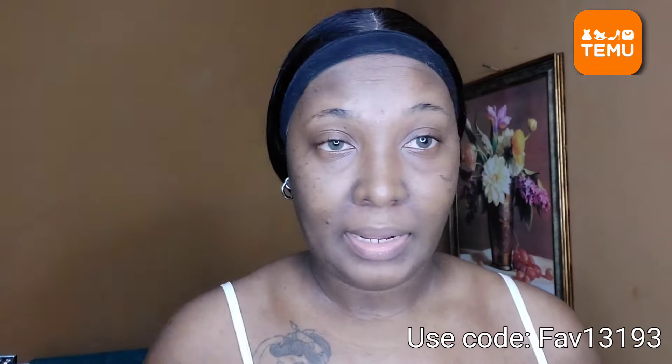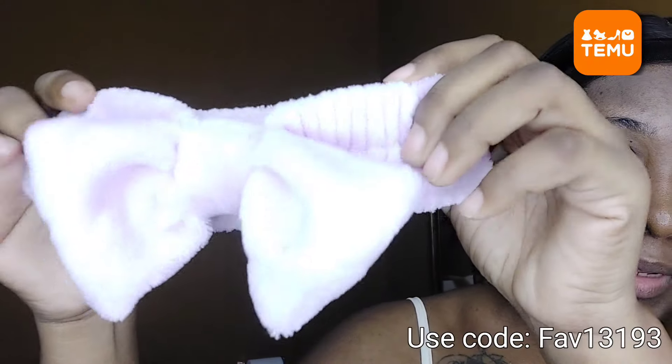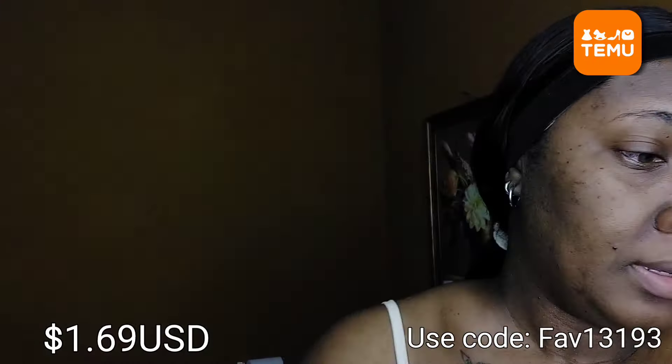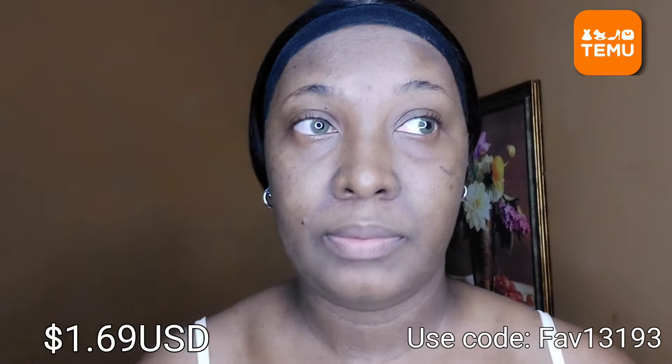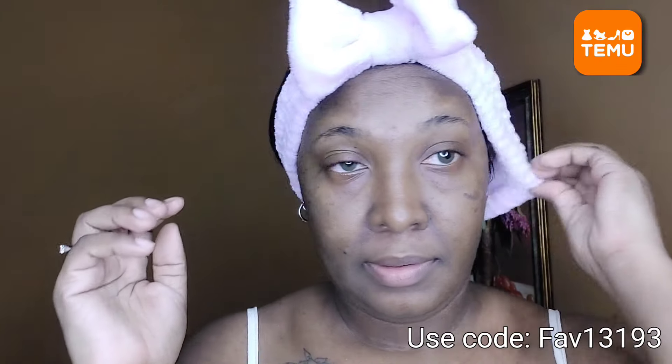So let's jump right into this video. First, I'm going to wash my face. I really don't want to get my hair wet so I'm going to be using this right here — let me get that on real quick. I'll be doing my face first because I want to get it out of the way.